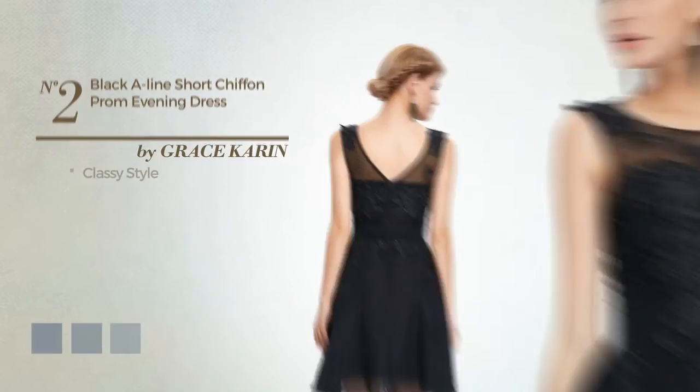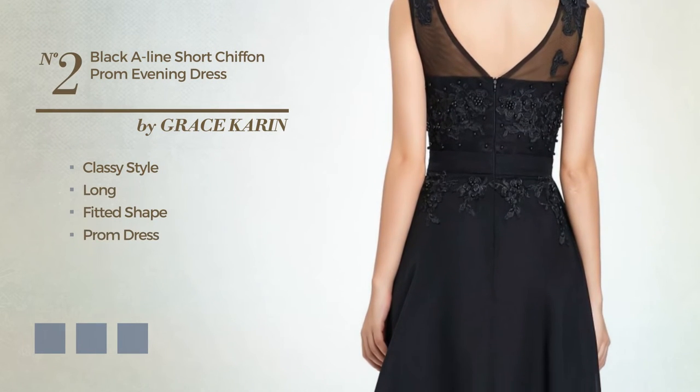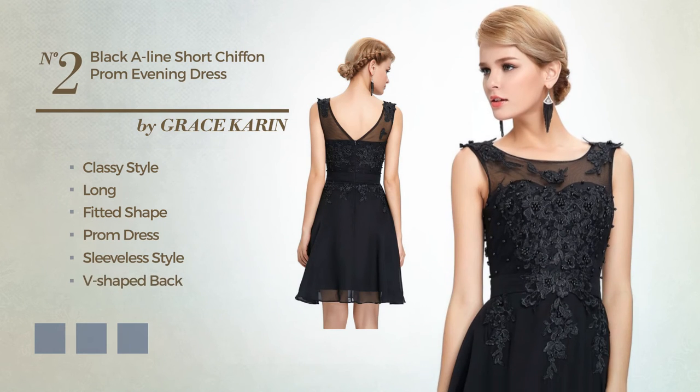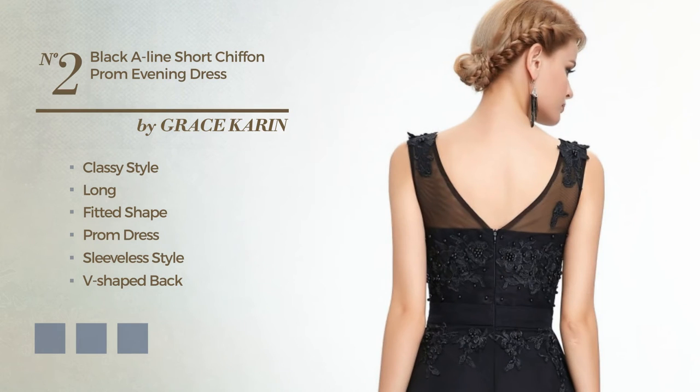Number 2. A merge of classy and delightful in this long-fitted prom dress. Featuring sleeveless style, V-shaped back, with a crew neckline, produced with body-warming chiffon, embellished with beads. Available in 6 color variations, like black ink, dark red, and purple ash.